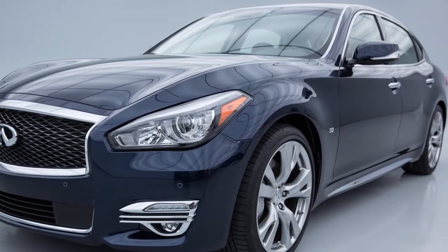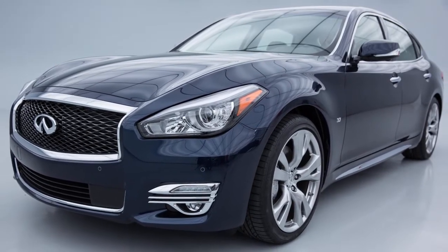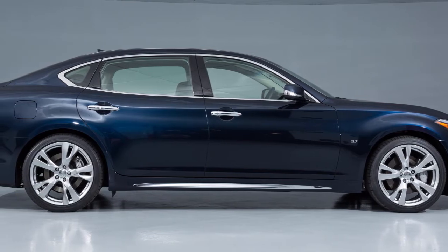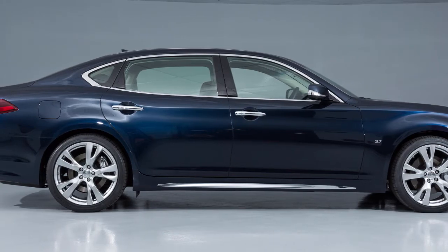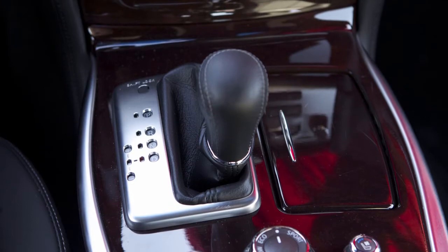Hybrid vehicles have some characteristics you may not be familiar with, but that are normal for a hybrid. Charging the lithium-ion battery while driving is important because the vehicle cannot run if the lithium-ion battery is discharged. The lithium-ion battery recharges when the shift lever is in any position except neutral.